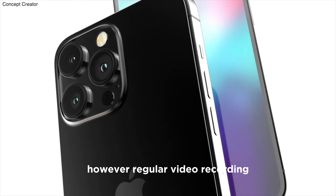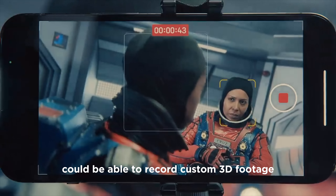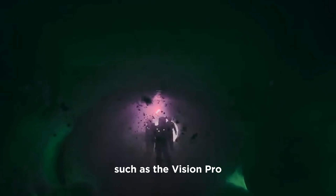However, regular video recording and photo taking should remain unaffected. Soon, anyone with a top-tier iPhone could be able to record custom 3D footage that can be seen with an AR-VR headset, such as the Vision Pro.